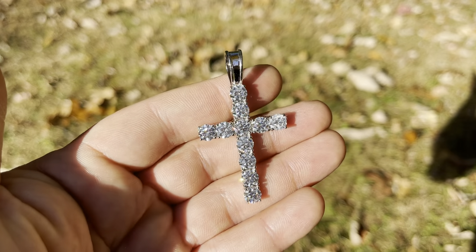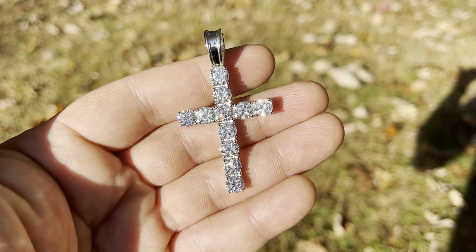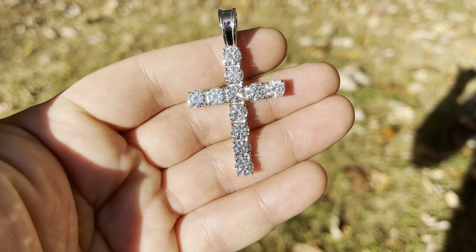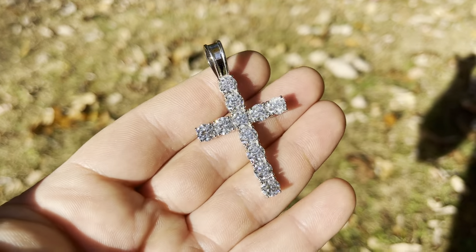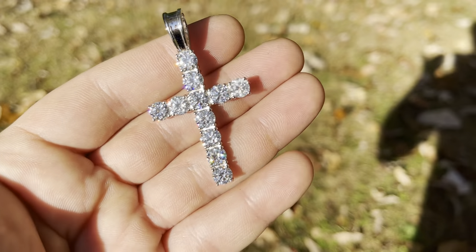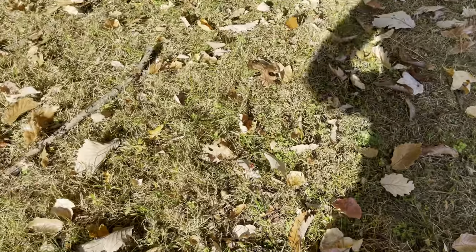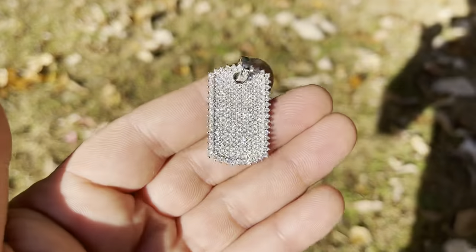These are tennis crosses — each stone is about a carat. Look how it looks in the sun. It looks better than most diamonds because the diamonds you will get will not have this clarity, will not have this cut. So this comes with a GRA certificate.